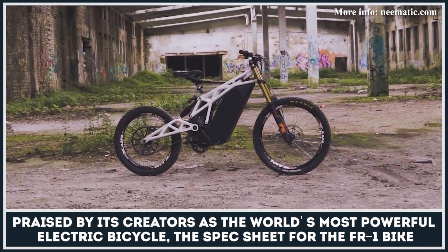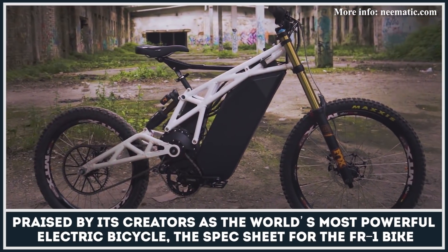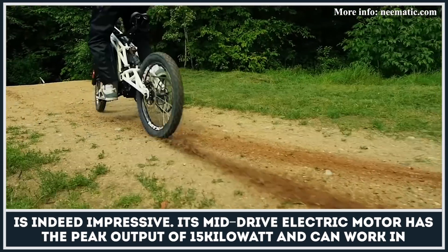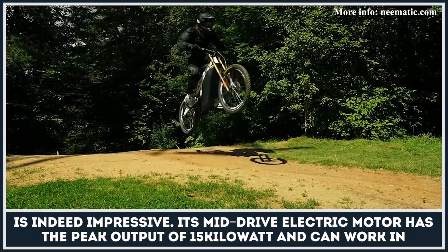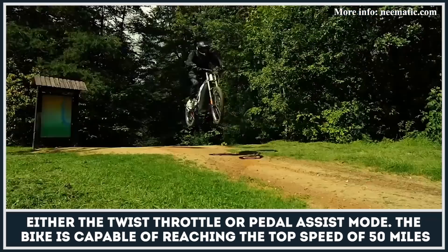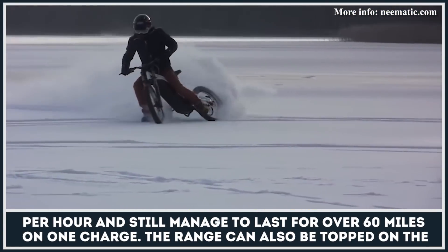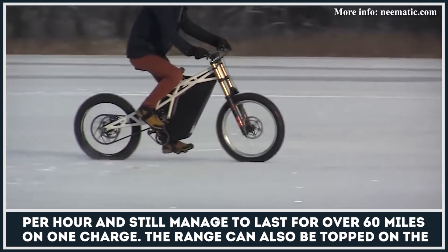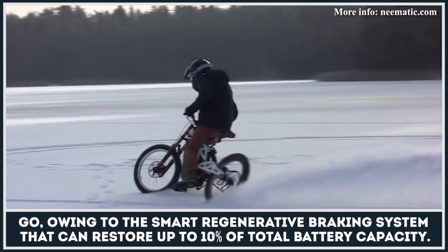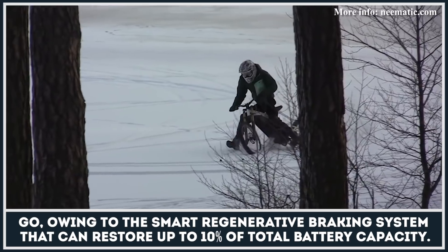Praised by its creators as the world's most powerful electric bicycle, the spec sheet for the FR1 bike is indeed impressive. Its mid-drive electric motor has the peak output of 15kW and can work in either the twist throttle or pedal assist mode. The bike is capable of reaching the top speed of 50mph and still manages to last for over 60 miles on one charge. The range can also be topped up on the go owing to the smart regenerative braking system that can restore up to 10% of the total battery capacity.